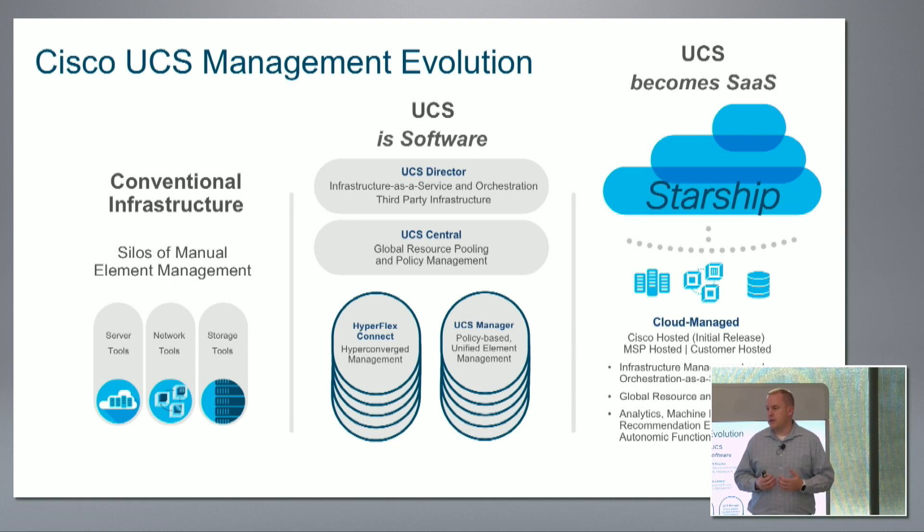willingness to connect devices and manage devices through the Internet. So Project Starship is a combination of emerging technologies built on the framework that we introduced back in 2009. The core fundamentals of UCS still deliver a significant competitive advantage in the marketplace for Cisco.